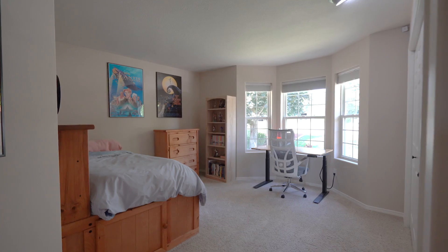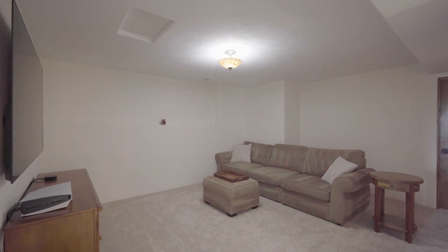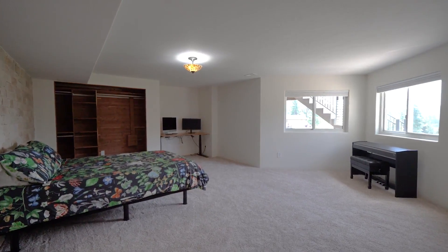Two more bedrooms and a bathroom are down the hall. Downstairs you'll find a TV area, updated bathroom and a huge bedroom with custom cedar closet.